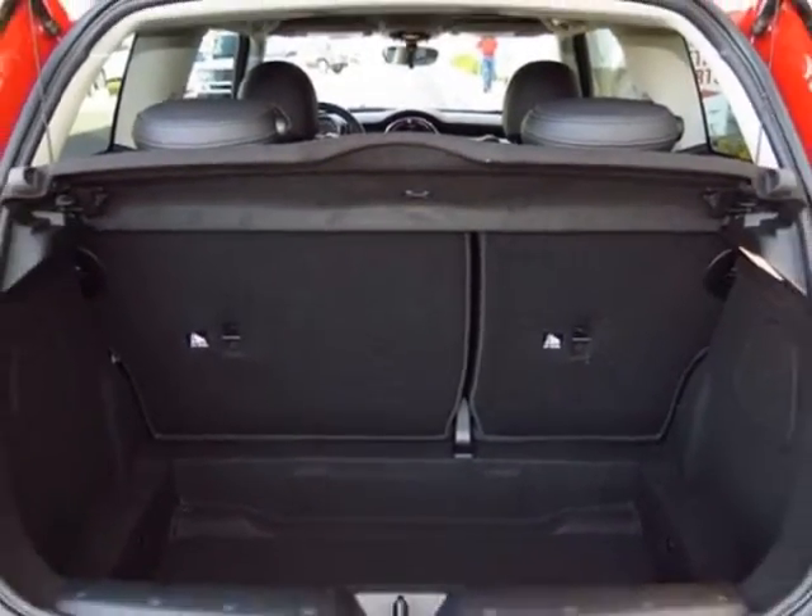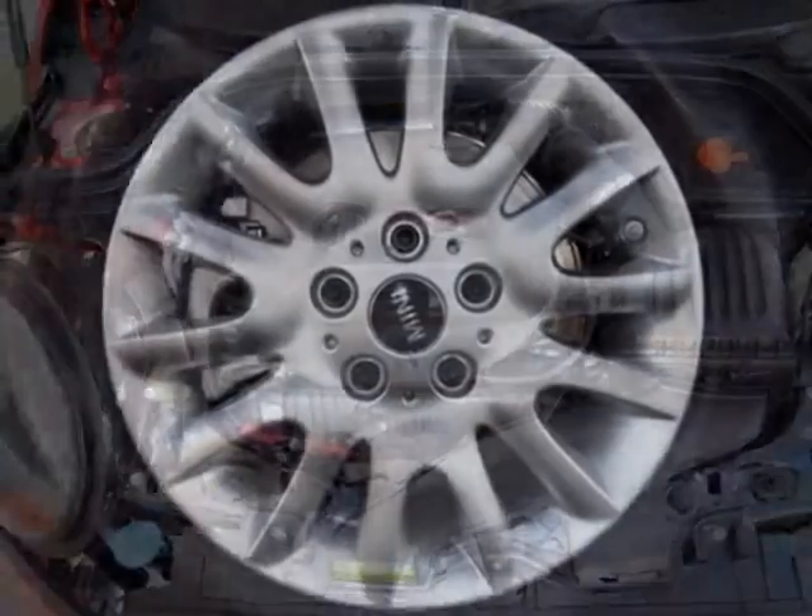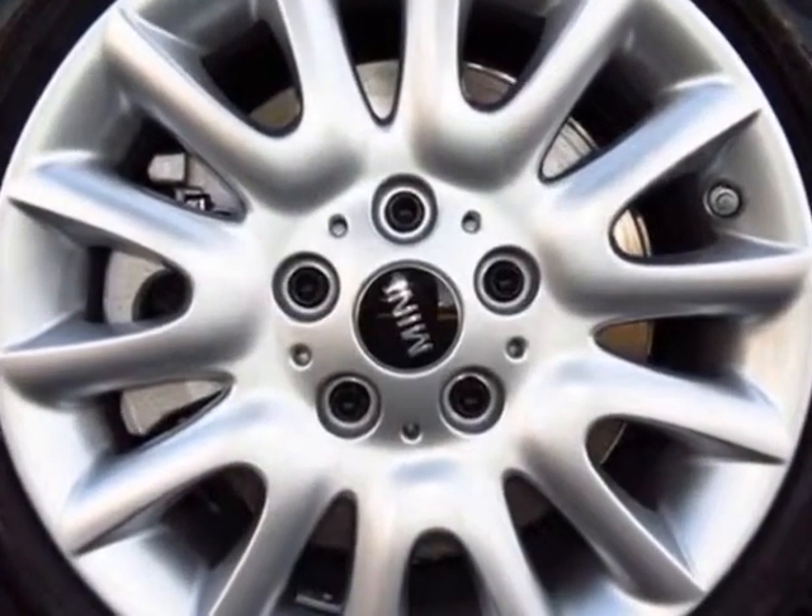Further options include a panoramic moonroof, Mini navigation, all-season tires, blazing red metallic exterior, carbon black, Senza Tech leather upholstery, and the media package.